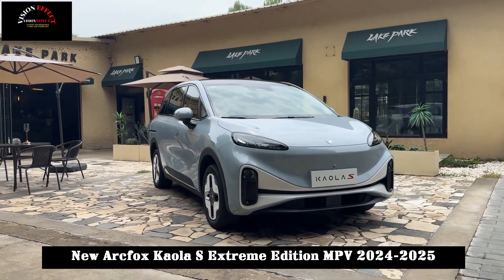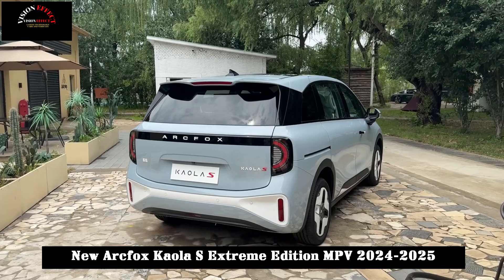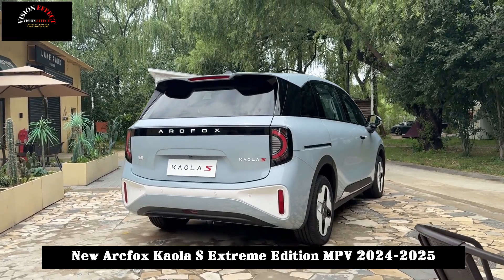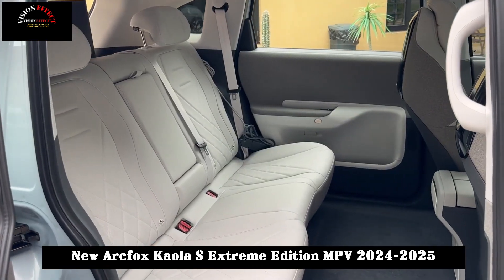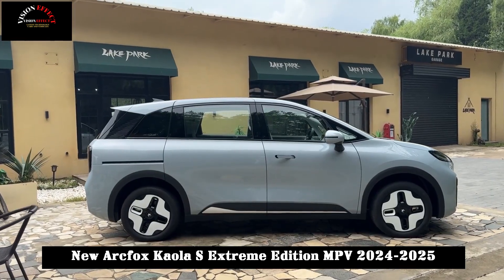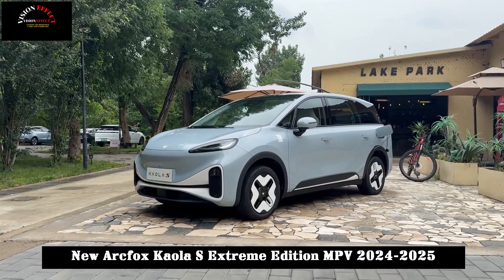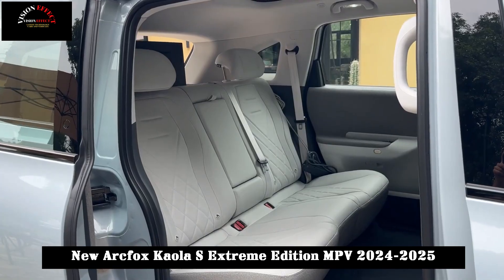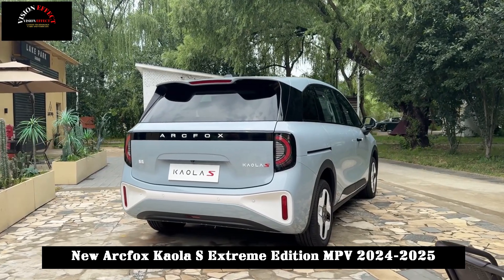Although the official power parameters of Koala S have not yet been announced, considering that the current Jihoo Koala is equipped with a drive motor with a maximum power of 120 kW, a CATL lithium-iron phosphate battery pack with a capacity of 58.8 kWh, and a comprehensive CLTC cruising range of 500 kilometers with only 26 minutes for a 30% to 80% charge, Koala S will not disappoint in terms of power and battery life.